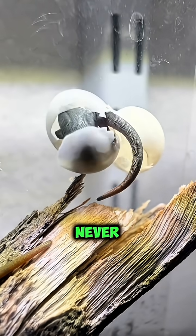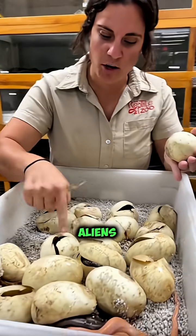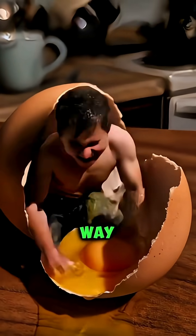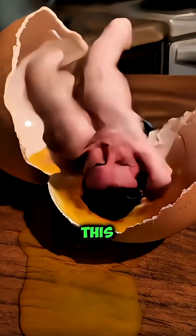Five strangest animal eggs you've never seen. These eggs look like aliens laid them, and they're 100% real. Comment 'no way' if you've never seen eggs like this before.